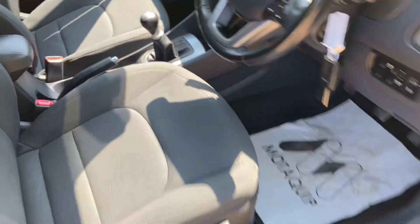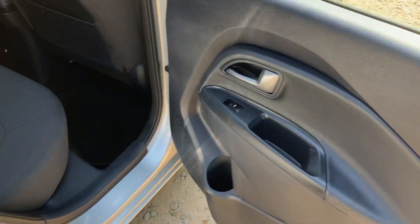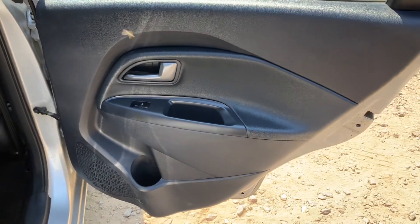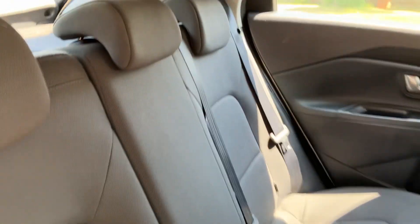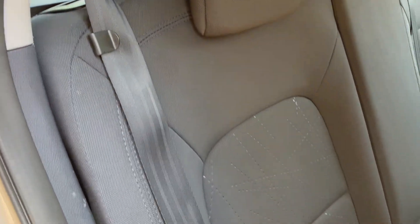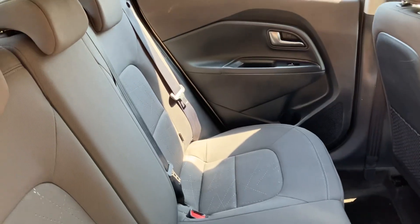I'll just show you into the rear of the vehicle. The rear seats do come with isofix as well. All in good condition.